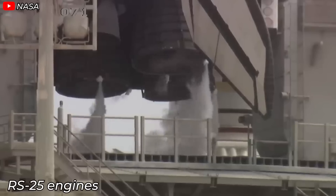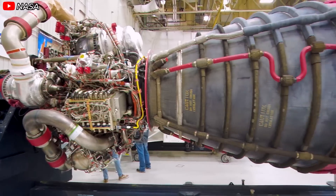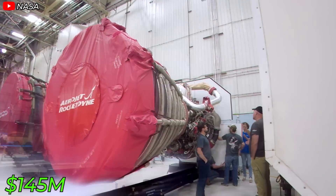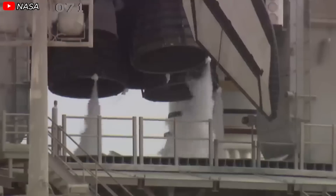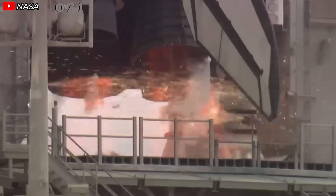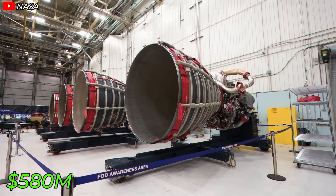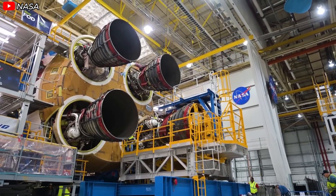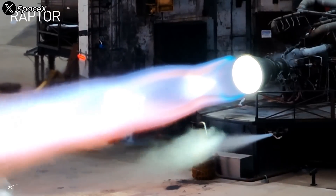Compare this to the RS-25 engines used on NASA's Space Launch System (SLS) rocket. Each RS-25 engine costs $145 million — 580 times the projected cost of a Raptor 4. SLS uses four RS-25 engines per launch, all of which are lost after each mission, bringing the total engine cost alone to $580 million per launch. While traditional programs have focused on optimizing performance without much concern for cost, SpaceX has proven it's possible to achieve both high performance and low cost.